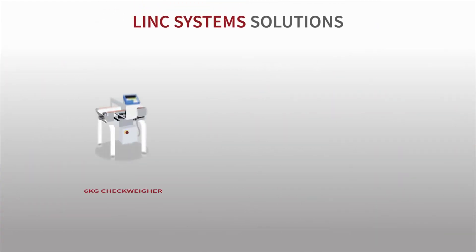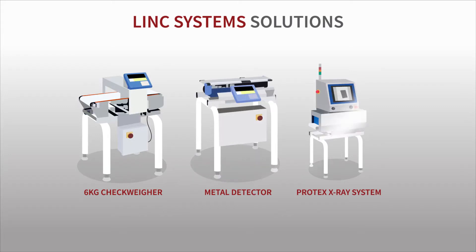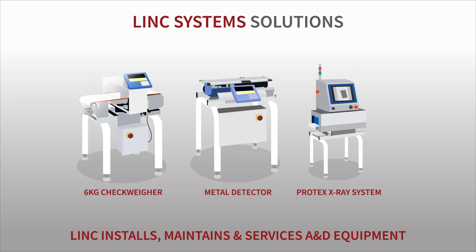Lynx's installation of A&D's check weigher, metal detector, and Protex X-ray inspection system into her production and packaging processes soon followed, along with the bonus of Lynx maintaining and servicing all of her A&D equipment.